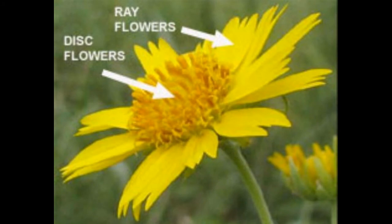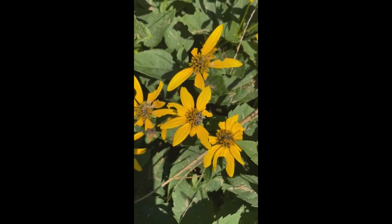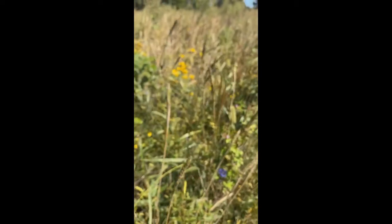This is a really beautiful member of the aster family — these are bright yellow. You can think about plants like black-eyed susans and other plants in the family.